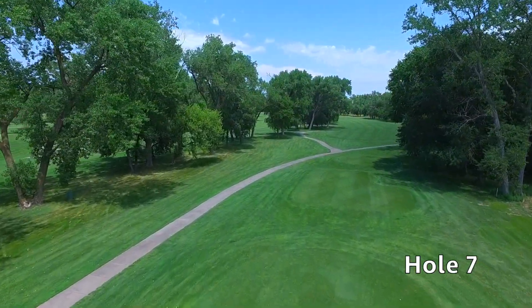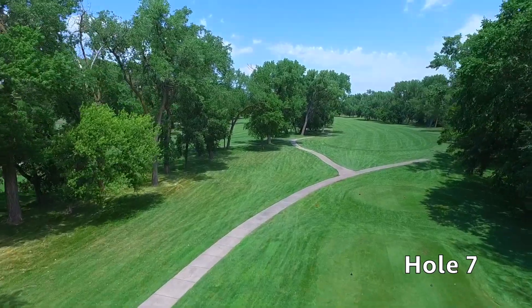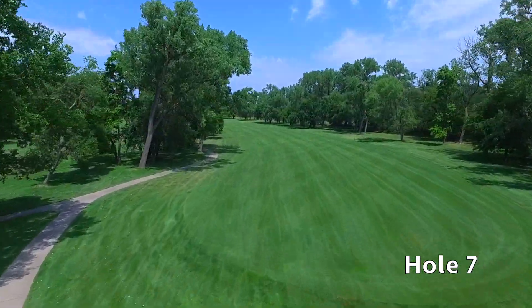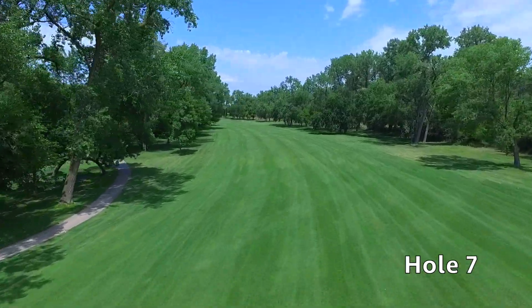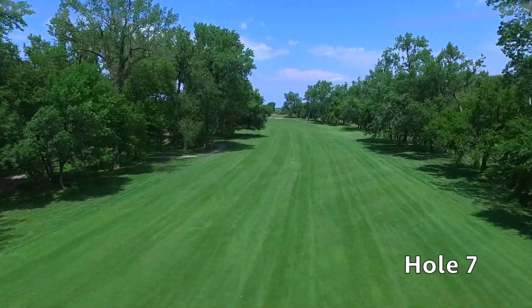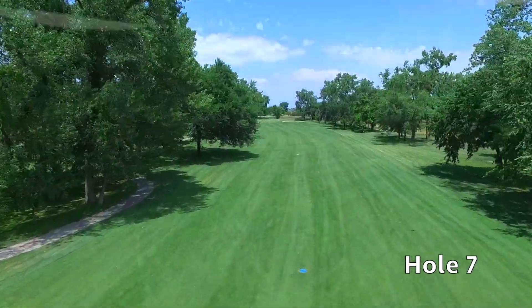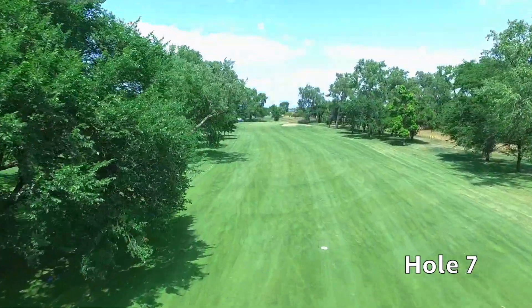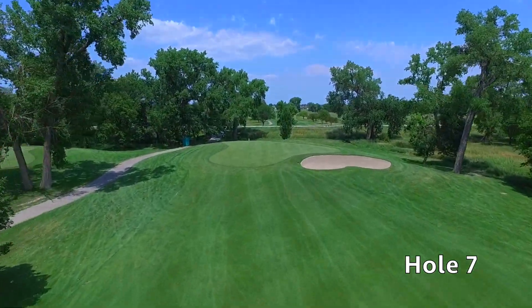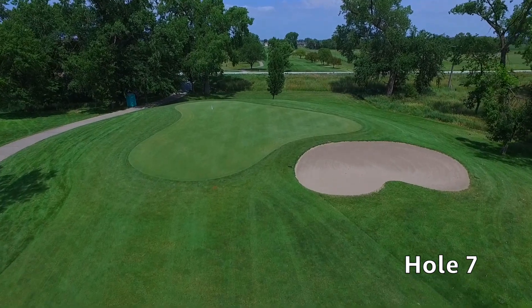Hole number seven at Quail Run is a long and challenging par five. You want to favor the right side of this large fairway for the best angle to lay up. Position your second shot to leave a good number for your third, as accuracy is key to a makeable birdie putt. The green is protected by elevation and a large bunker. Hit three good shots and you'll have a great chance for a birdie.